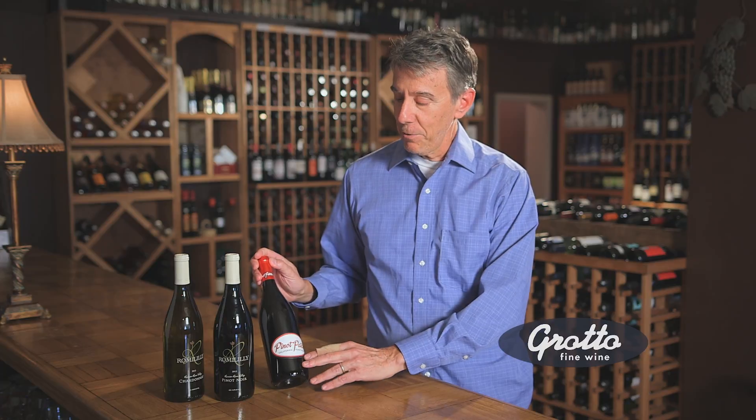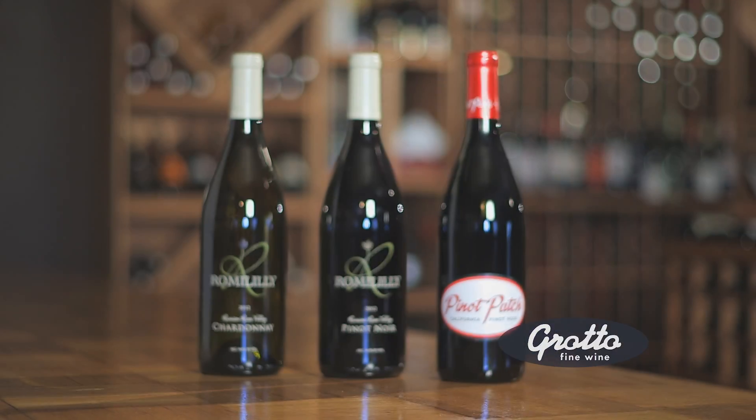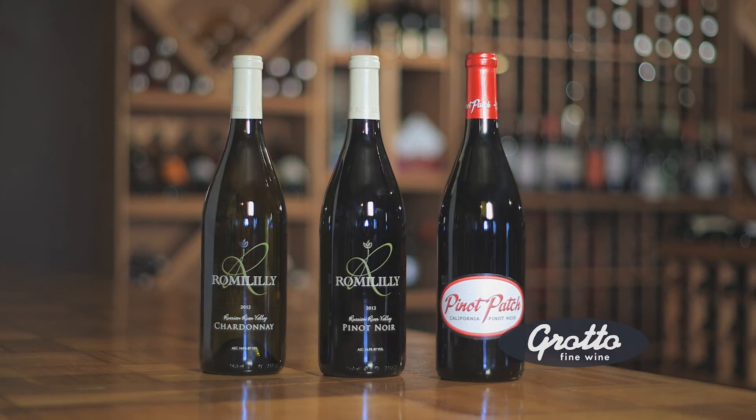First up, the Pinot Patch Pinot Noir. It's labeled California, which means the grapes can come from all over. This wine sells for $14 in our shop and it would be beautiful on your table no matter what you're having.